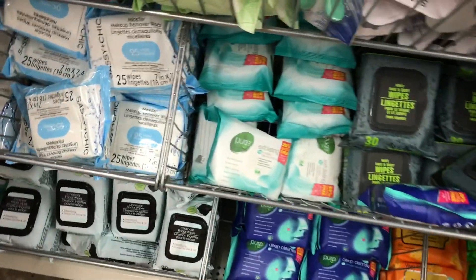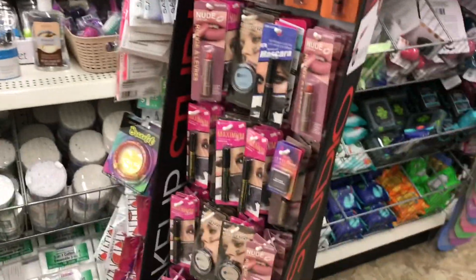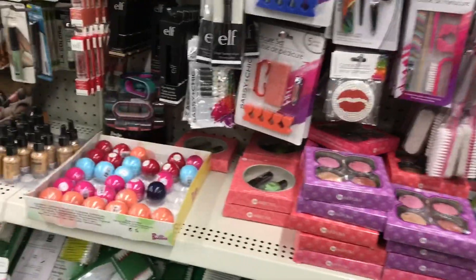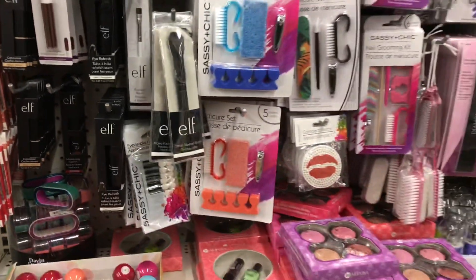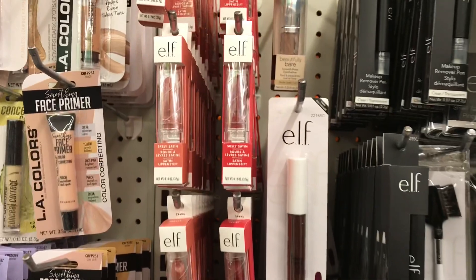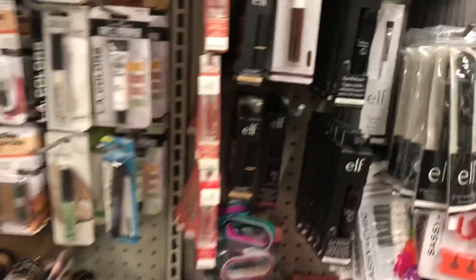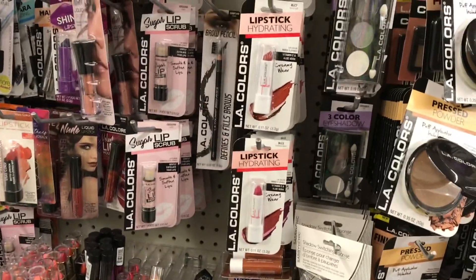Just going through the makeup area - I know this is a highly requested area of the store and one I don't often spend much time in. I do recommend if you have acrylics or do faux nails, this diamond nail file works really well. They have a ton of e.l.f. products, these new little mirror and brush kits, some new colors in the e.l.f. line, and then there's LA Colors and Mariposa as well.